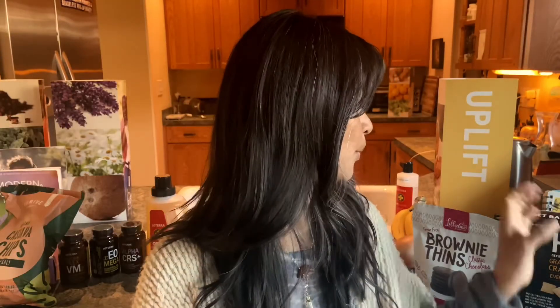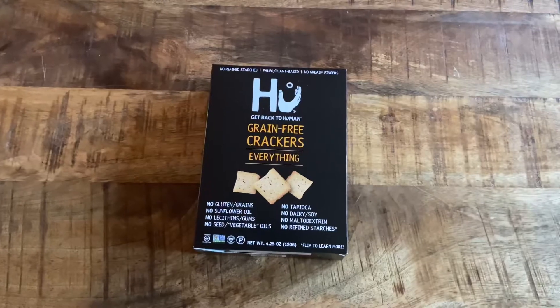My Thrive Market hauls aren't very big — they're actually quite small. What I generally do is wait until I have about $49 to purchase, because that's how much you need in order to get free shipping. Why would you want to pay for shipping, right? And I try to wait for that member gift, but they didn't have one this time. So next up: grain-free crackers — I actually haven't tried these yet.